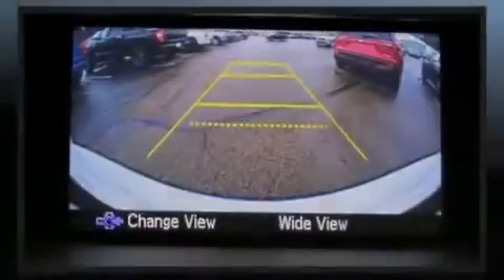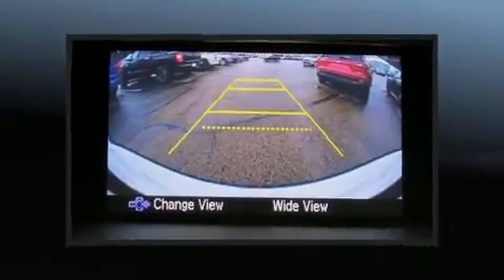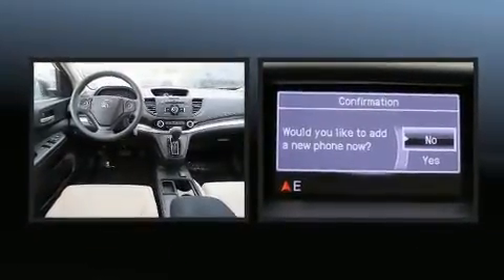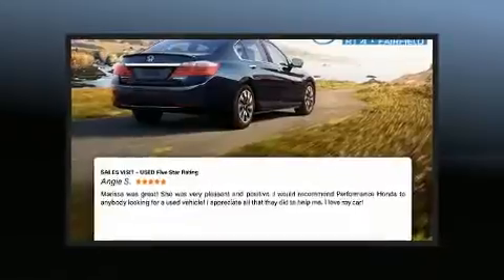Familiarize yourself with a 2016 Honda CR-V. With fewer than 15,000 miles on the odometer, this four-door sport utility vehicle prioritizes comfort, safety, and convenience.